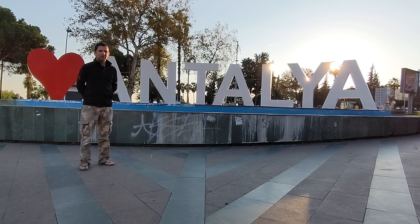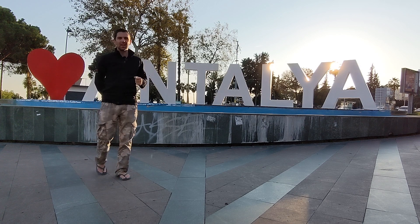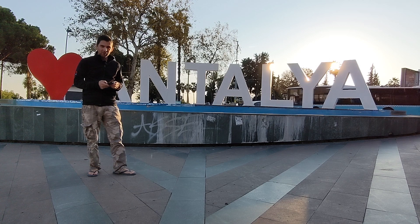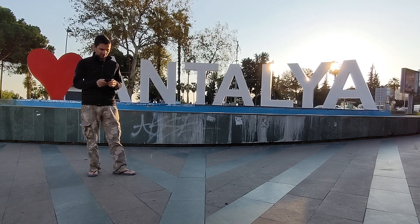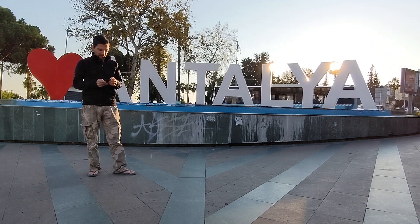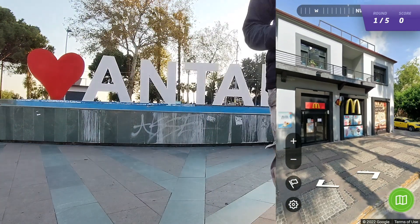Hello everyone! I'm in Antalya, Türkiye, formerly known as Turkey, and we're going to do a GeoGuessr game in real life once again. I've created a city map for Antalya city center. I've never been here before, and I'm going to figure out where we are. Let's get started — this is round number one.